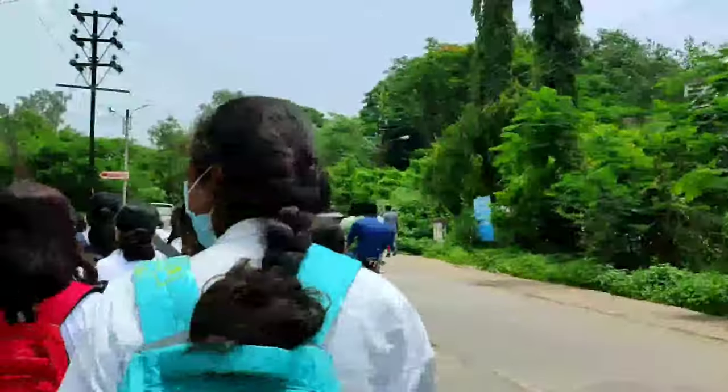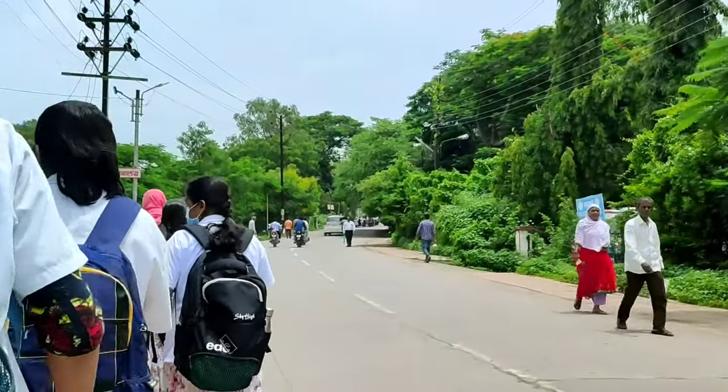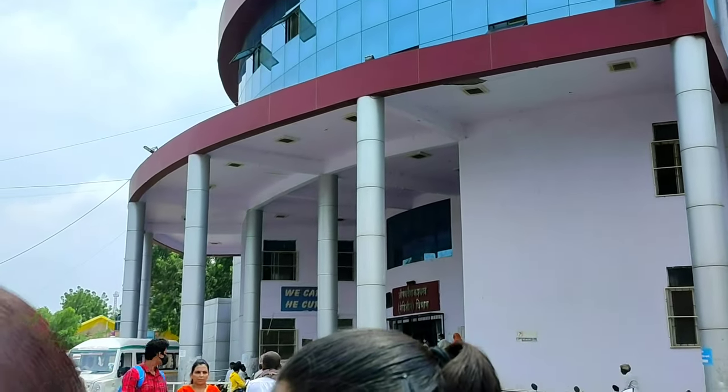So due to numerous reasons, our college started very late. This is why our foundation course didn't happen, so there was no hospital visit. This is our first hospital visit, which recently happened.